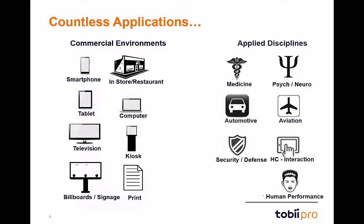Glasses 2 can also be used in applied disciplines such as medicine, psychology, automotive, aviation, security, human performance, or animal behavior. We are always impressed by the new applications our customers bring to us. This is just a sample of the applications available with Glasses 2.